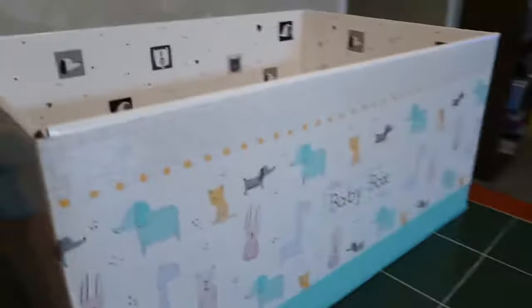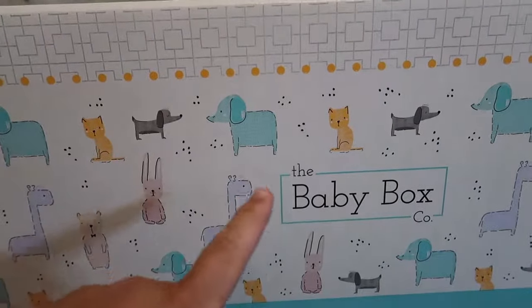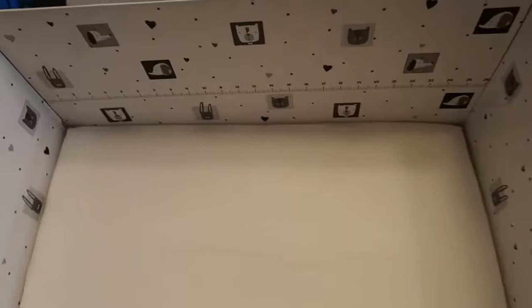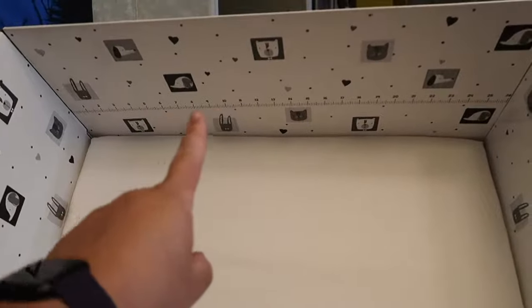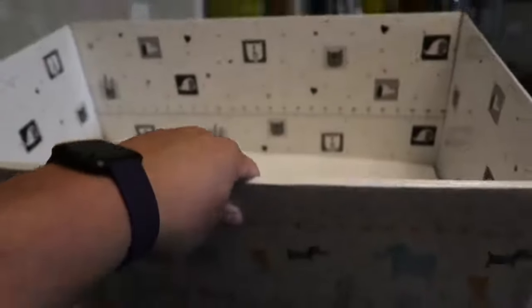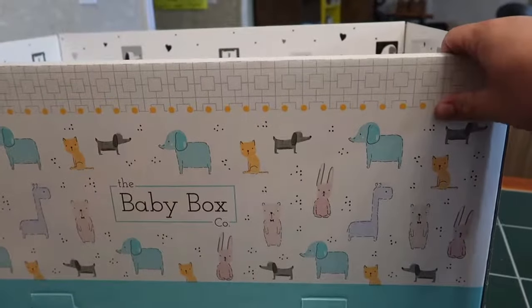Basically it comes as just a package, because it's just a box. This is it right here. It's called the Baby Box and it's got a cute little design with animals on it, cute little designs on the inside. And this is actually a really soft baby mattress — it even has measurements on it.